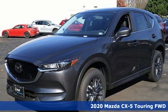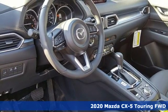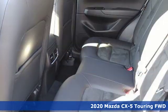It's a new 2020 Mazda CX-5. For all the things that drive you, there's Mazda. It comes with the features you need and, better yet, want.